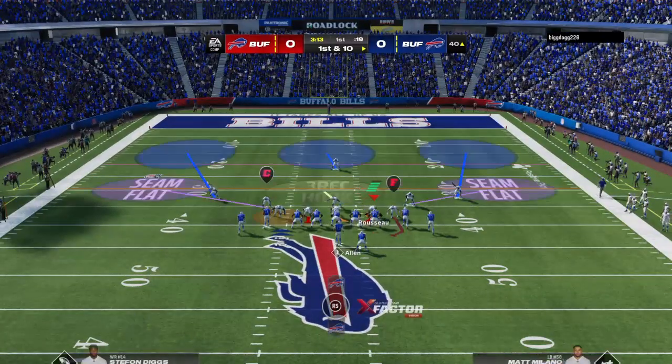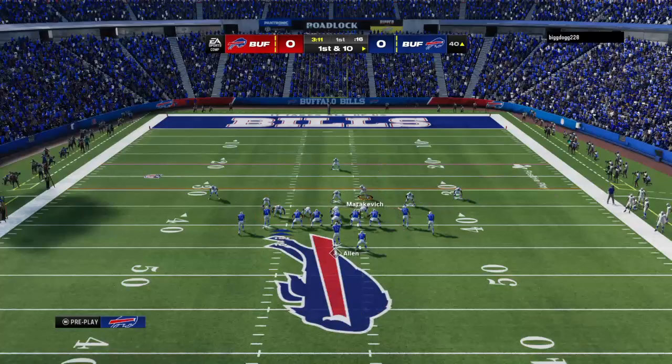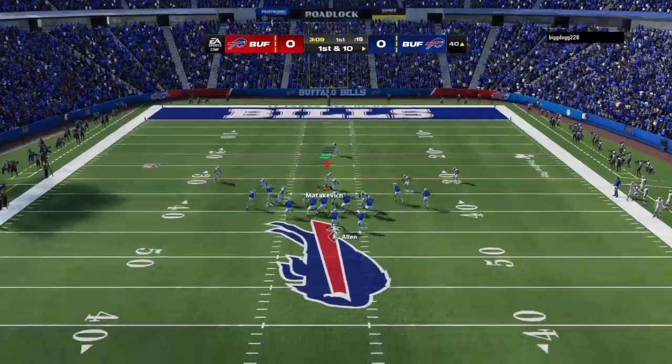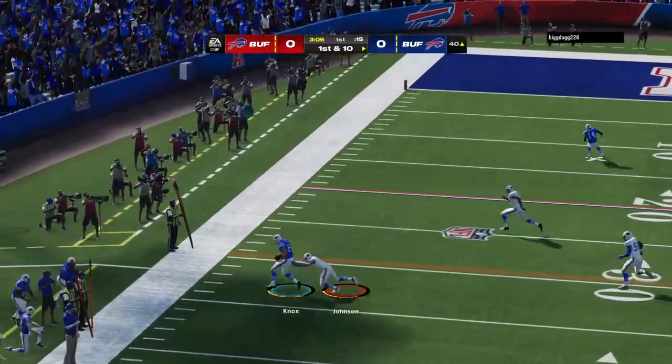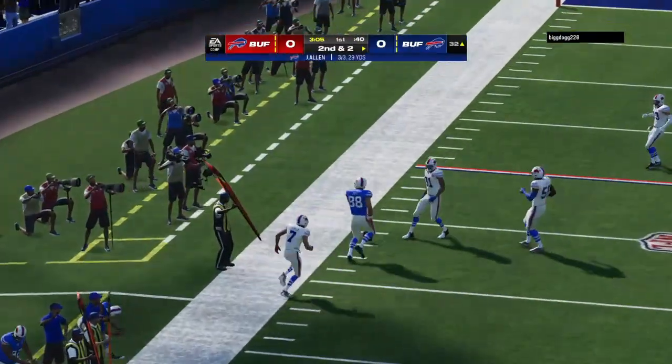Right down Broadway on that run — straight-ahead running. That might be something we see a lot of between the tackles today. Wade's enjoying things so far here this afternoon. He sees a crease and bursts through it for a solid gain.